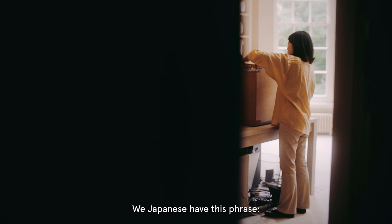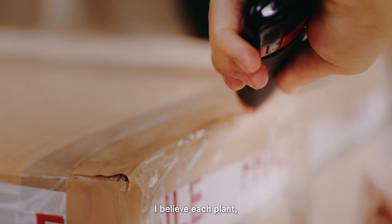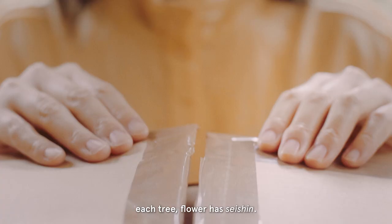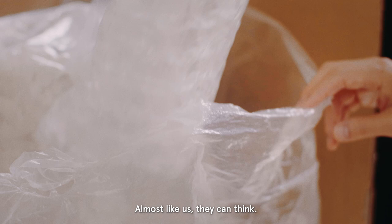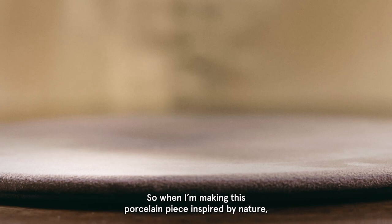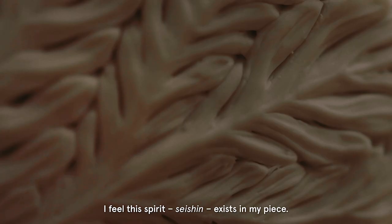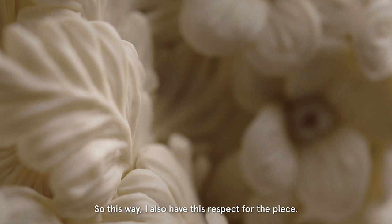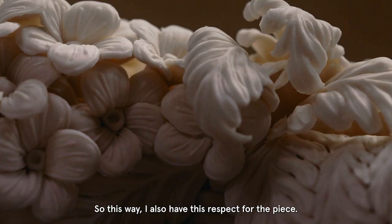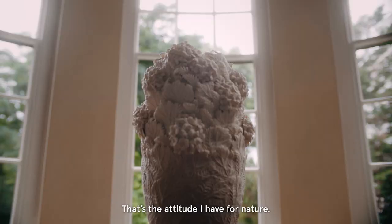We Japanese have this phrase: Seishin ga yadoru. Seishin means spirit. Yadoru means home. I believe each plant, each tree, each flower has a Seishin — most like us, they can think, they can feel. So when I'm making the porcelain piece inspired by nature, I feel this spirit, Seishin, exists in my piece. So this way I also have this respect for the piece. That's the attitude I have to nature. Seishin ga yadoru.